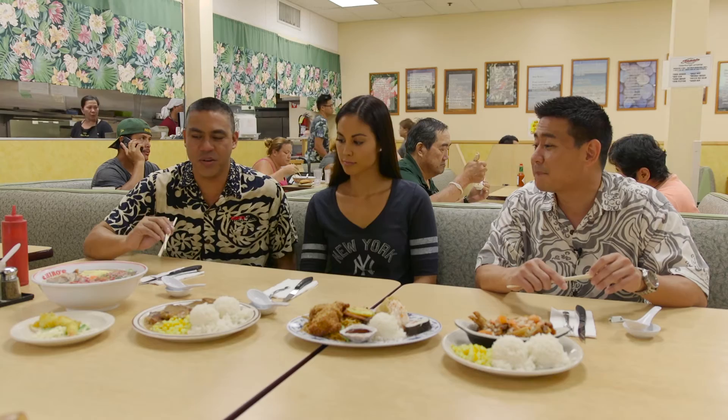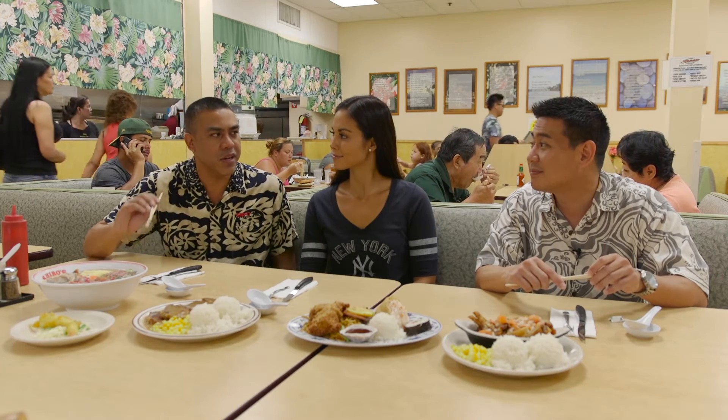For those of you new to Shiro's, you've got to know the numbers. What number is this? It's number 58. That's probably our signature saimin right there.